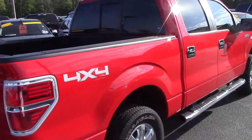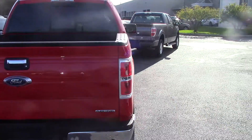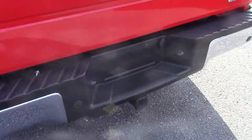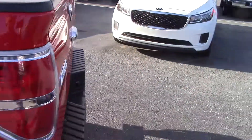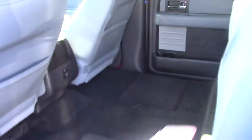It is a 2014 XLT, race red in color. It does have the backup camera, the reverse sensing system, and factory trailer tow package. It does have a drop-in Ford bed liner and the XLT chrome appearance package. This particular one is the full four-door.